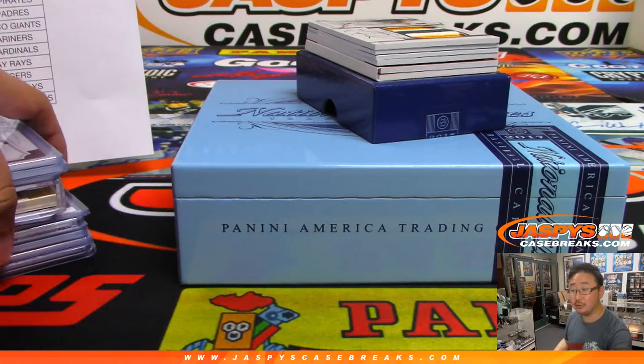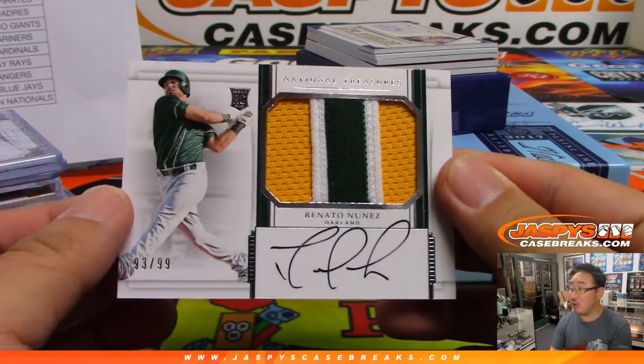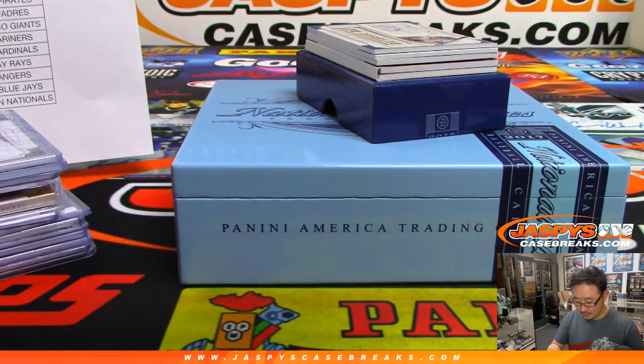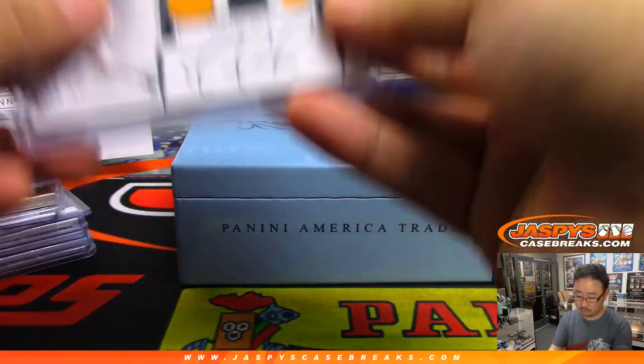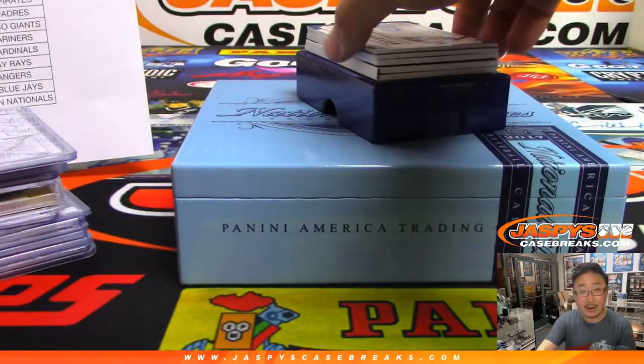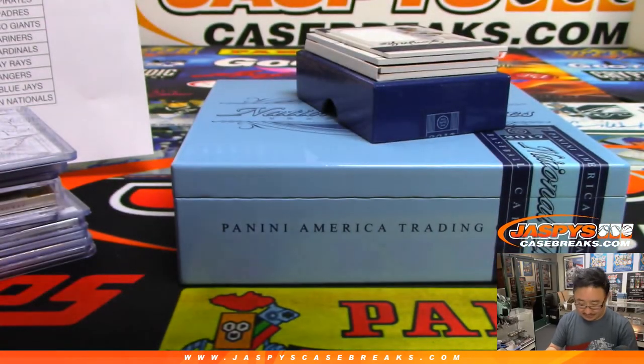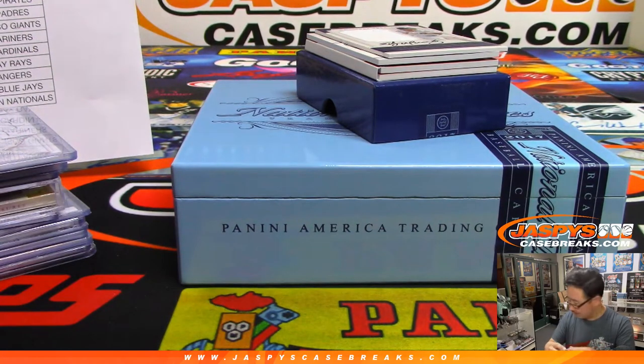I have no idea what the gold is numbered to — we'll look it up after the break. Renato Nunez, out of 99, that'll be for the Oakland A's — Nick Sanderson with the Athletics. And how about another Dodger, Stephen Kay? Bellinger's teammate, Corey Seager — jersey and auto, 56 out of 99. Dodgers are facing the Phillies today here in L.A. — Dodgers leading 2-1. Seager 0 for 2, Bellinger 1 for 2.